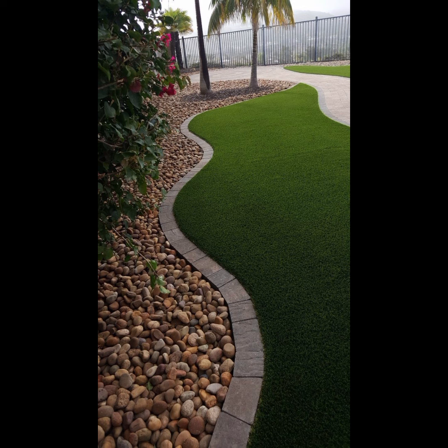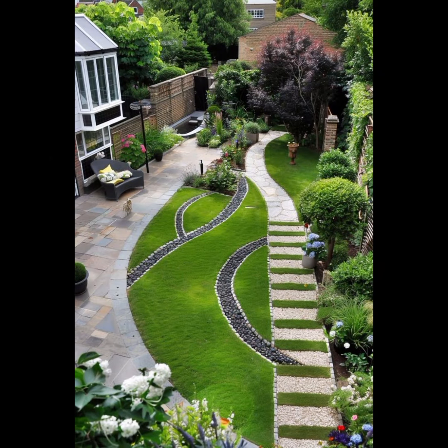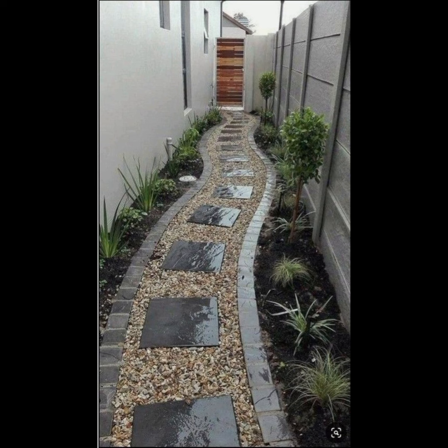Seasonal interest is important — plan for year-round appeal by selecting plants that bloom or change colors in different seasons. Maintenance is the most important part to keep your garden fresh and eye-catching.